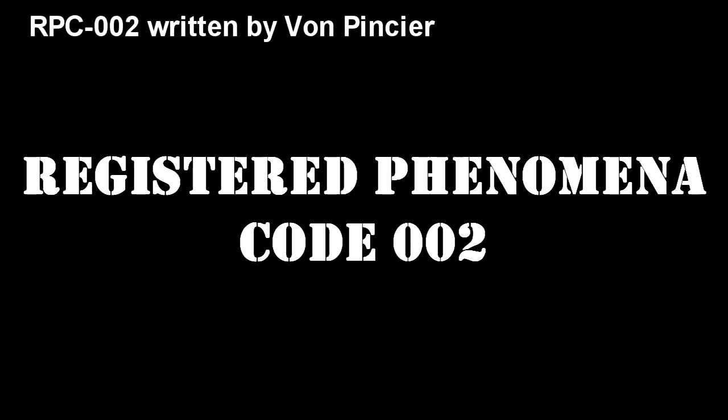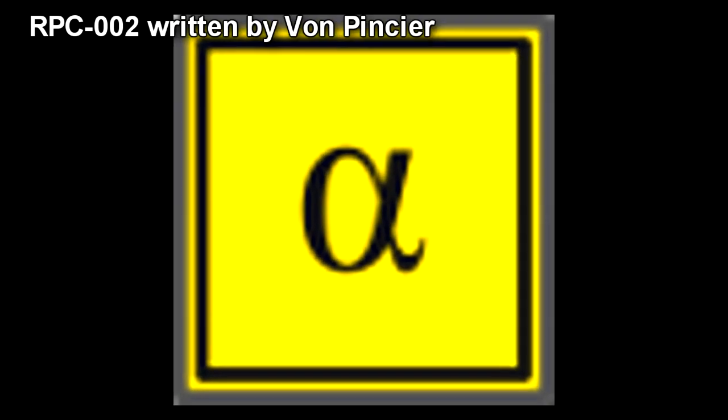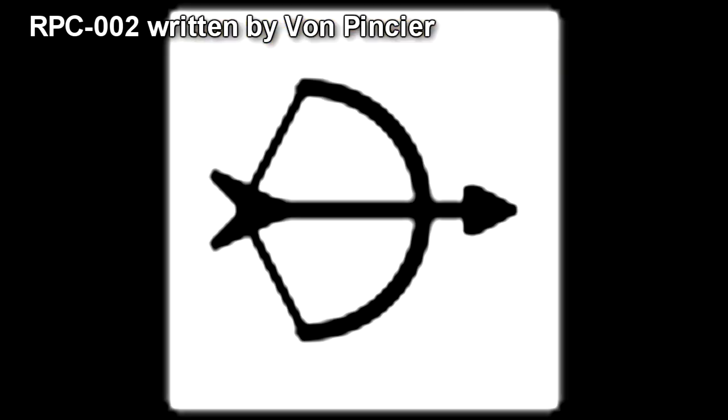Registered Phenomena Code 002. Object Class: Alpha Yellow. Hazard Types: Ballistic Hazard, Memory Alteration Hazard, Extreme Temperature Hazard, Toxic Hazard.